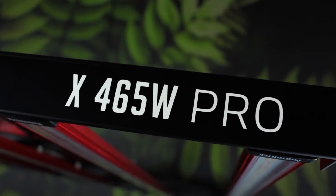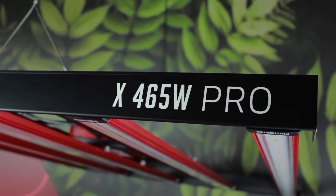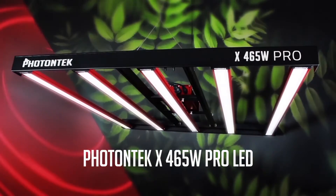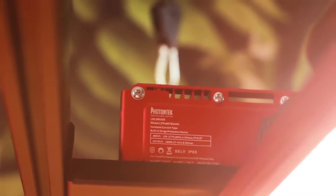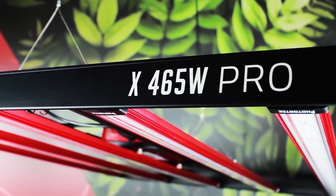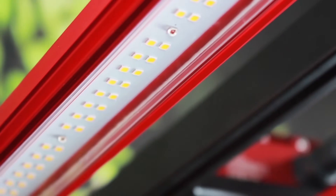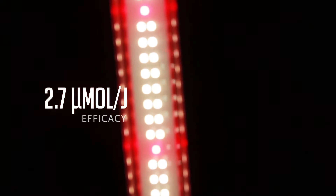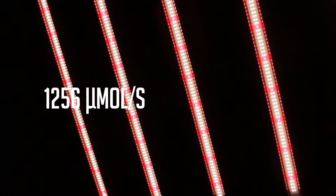Compact does not mean sacrificing your yield for a smaller space anymore. This is the X465 Watt Pro LED. The X465 Pro LED is now part of the stunning Photontech LED range, featuring 5 active adaptable light bars, an outstanding 2.7 efficacy, 1256 umoles per second, and a full cycle spectrum.